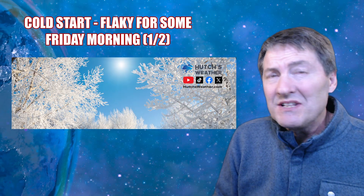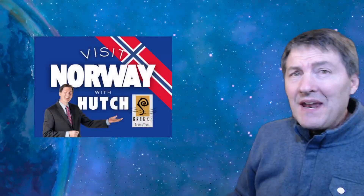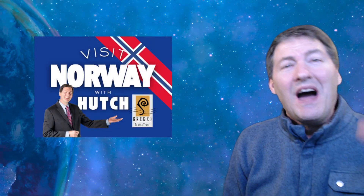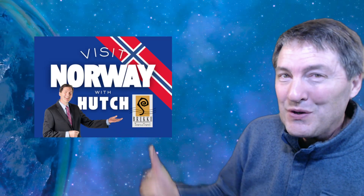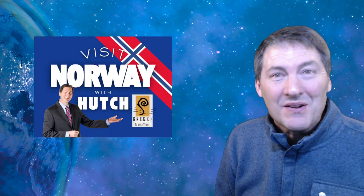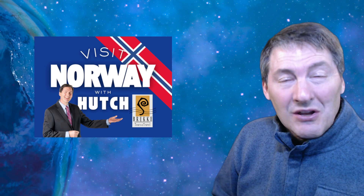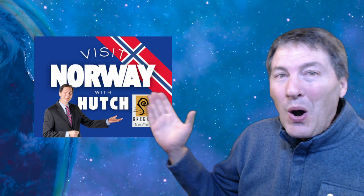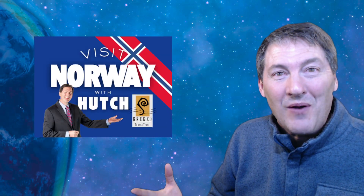Do not forget to download Hutch's brand spanking new weather app. Search Hutch's Weather in the app store today. On that app, you're going to find a button that I want you to use to accompany me to the beautiful country of Norway, visiting where my grandparents and great grandparents immigrated to the United States from. I can't wait. You can learn much more about it by clicking on my Visit Norway tab on hodgesweather.com or my brand new weather app.